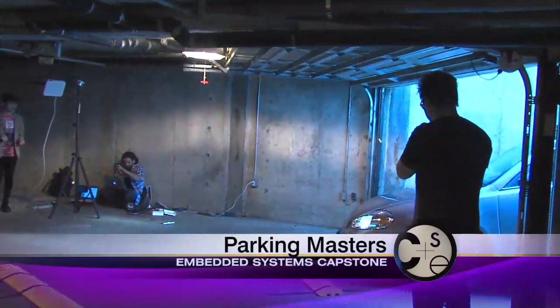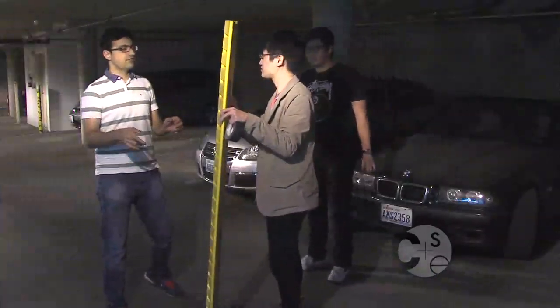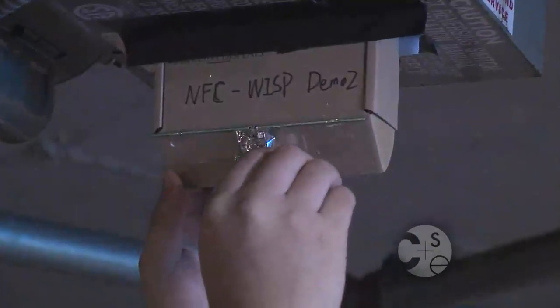We are here today to test out our designs. We do this by using RFID tags — little stickers — and we stick them along a bumper. As cars drive in, we're able to detect it. This is something new; it's really high-tech. This thing doesn't consume power. That's crazy.